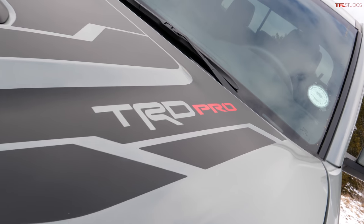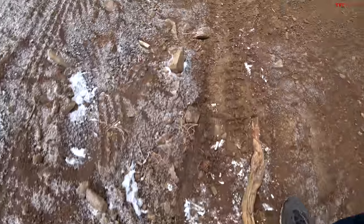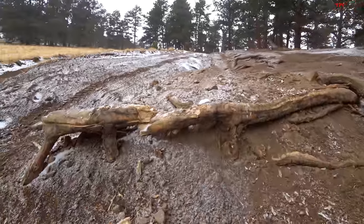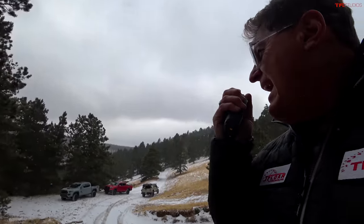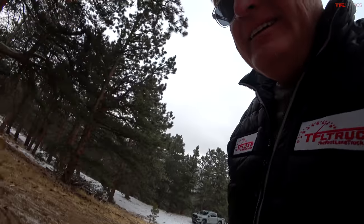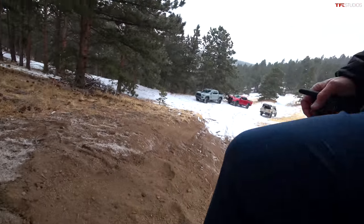Let me show you why this is so hard — it's steep, it's rutted, and there are roots. The Jeep may have made it a little easier by breaking up the root, but it's still tough. Come on up, Andre. It's also soft — a little bit of everything. The Jeep really set a big standard and threw down the gauntlet.